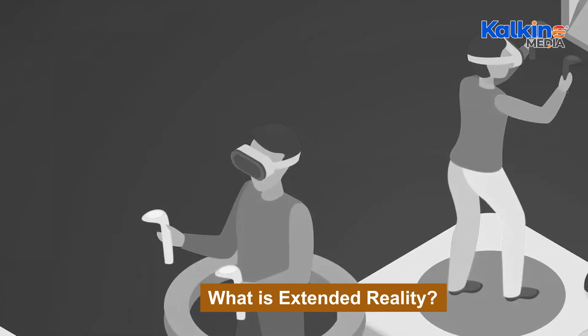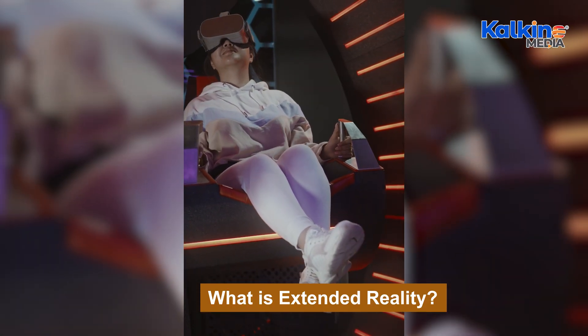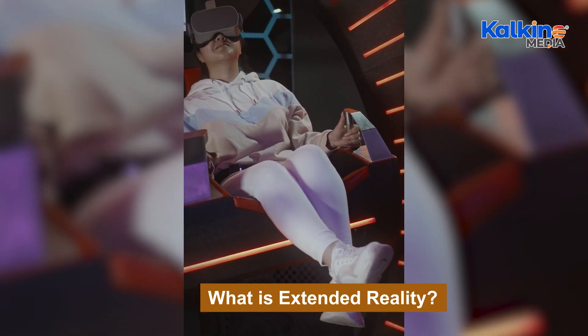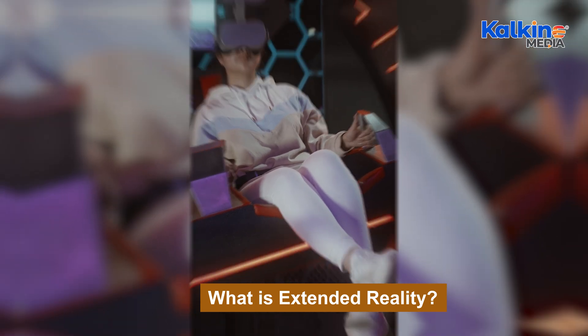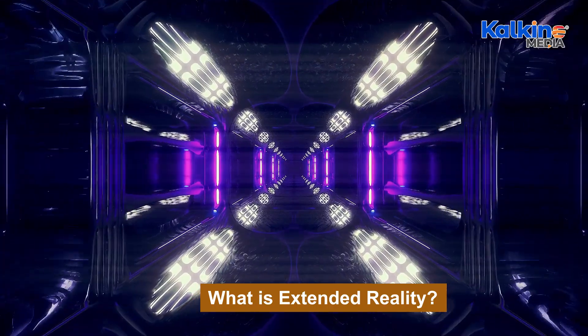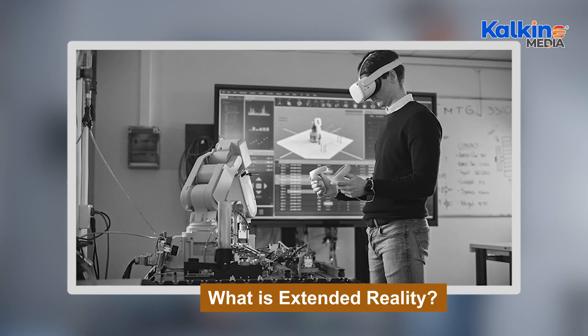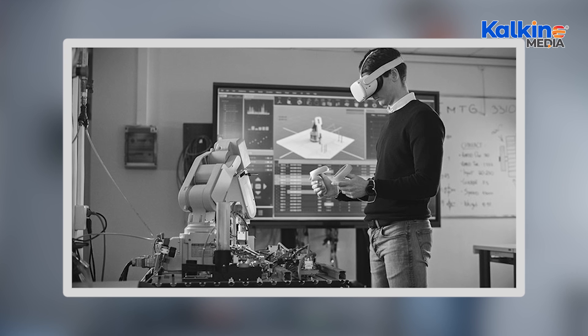XR has several practical applications in the real world. In entertainment and gaming, XR dominates by creating immersive experiences through camera tracking and real-time technology, benefiting video game realism and enabling cost-effective multipurpose studio settings in film production. Employee training uses XR for safe, low-risk environments, particularly for professionals like medical students, surgeons, firefighters, and pilots, reducing training risks and costs.